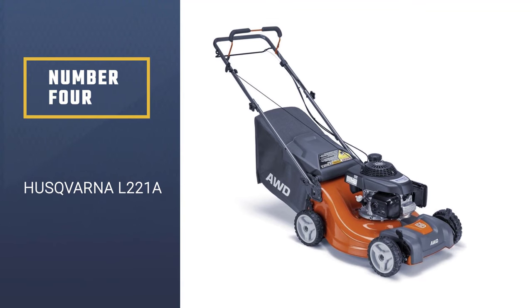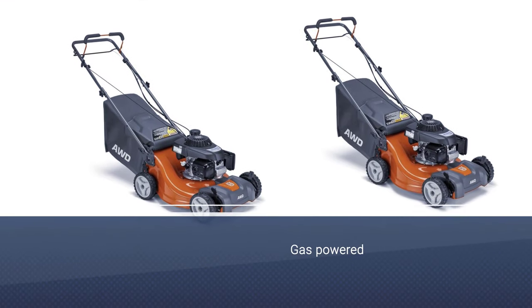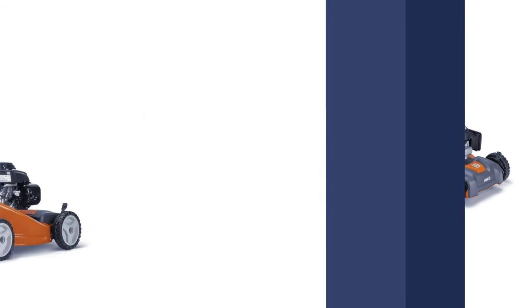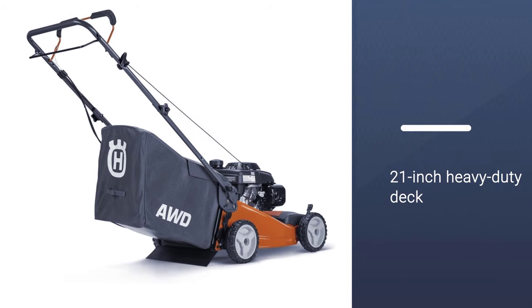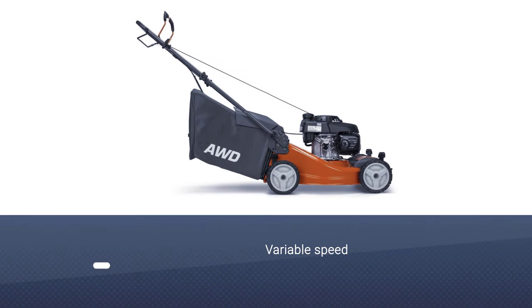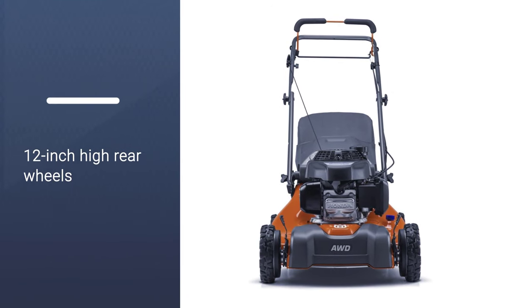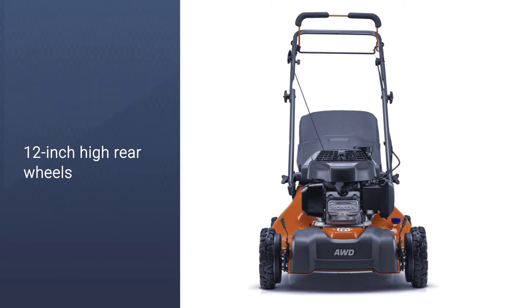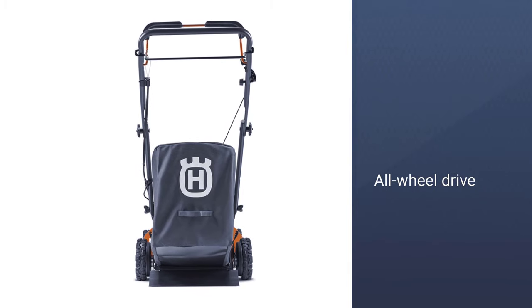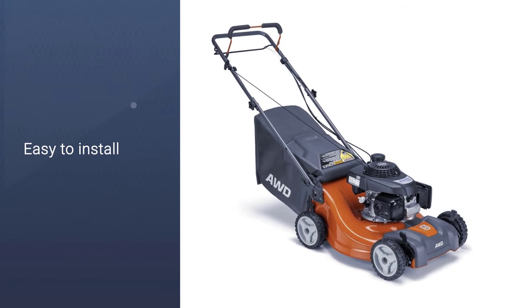Number 4: Husqvarna L221A. The Husqvarna L221A self-propelled lawnmower is a gas-powered machine that offers superior mowing and high-performance results. Featuring a 21-inch heavy-duty deck in addition to a powerful 160cc Honda engine, this self-propelled lawnmower ensures great cutting. Providing variable speed, you are offered adjustability and adaptability to meet your needs. The 12-inch high rear wheels are a great maneuverability feature, ensuring all-wheel drive so that strong traction is achieved on every surface. This lawnmower weighs 69.4 pounds with dimensions of 61.5 x 21 x 38.5 inches.